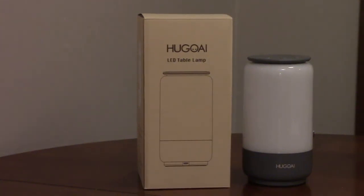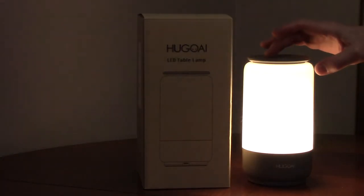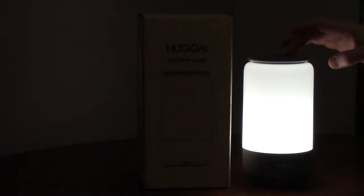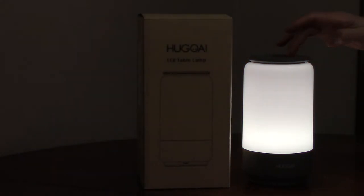The HUGO AI LED table lamp has three main color temperatures: 2000K, 3000K, and 4000K, and you can adjust the brightness with the dial on top.